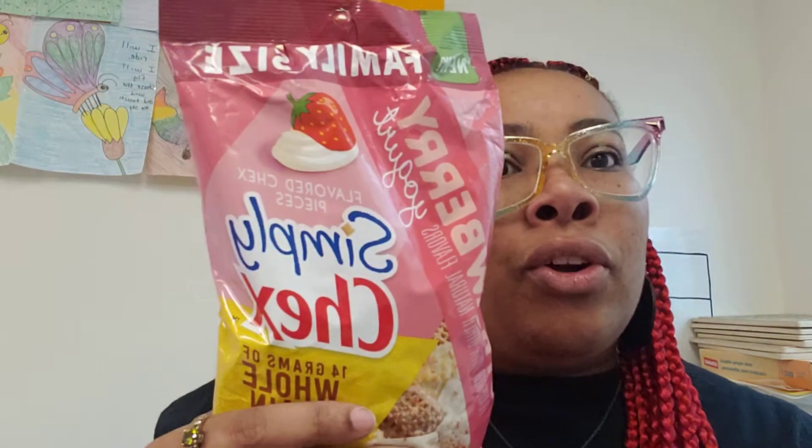Of course they only have the family size. Like when they have something new, they always have this gigantic size, so if you don't like it you're kind of stuck with it.